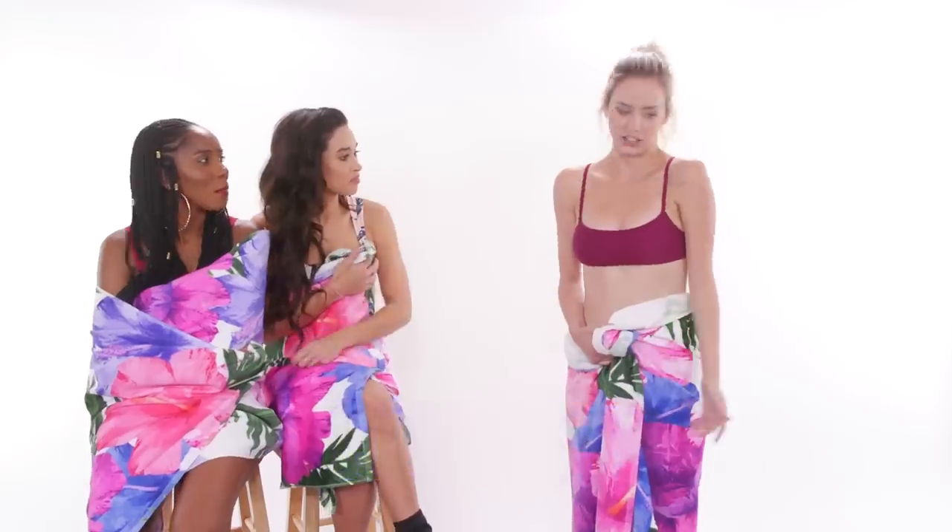Fit: I feel like the top, five. Zero on the bottom, but that's cause the size is just false advertising. Comfort: I think it's good. I feel like comfort and quality kind of go hand in hand.